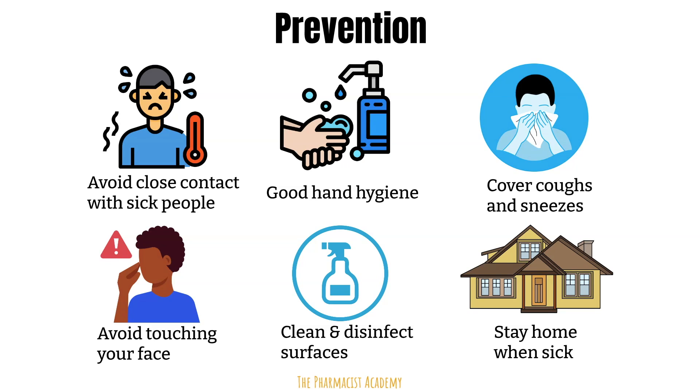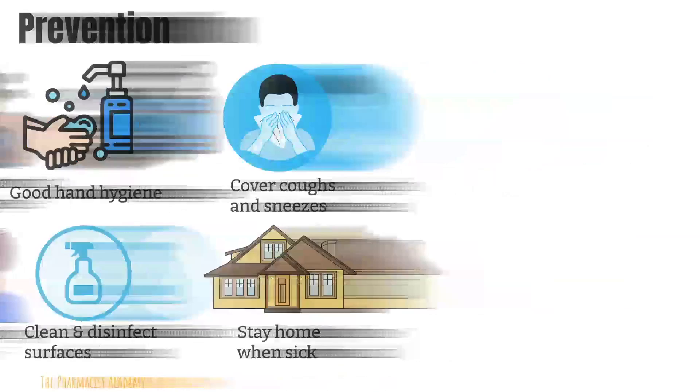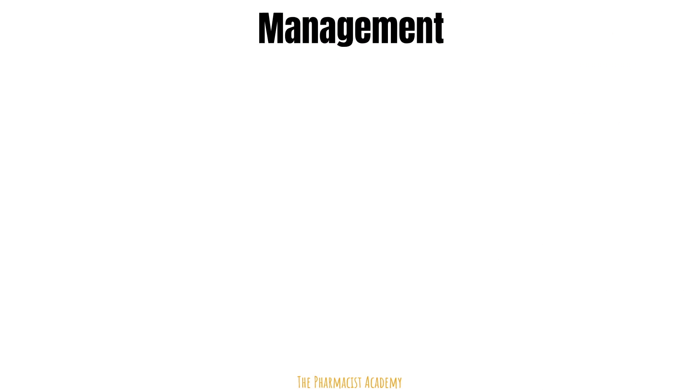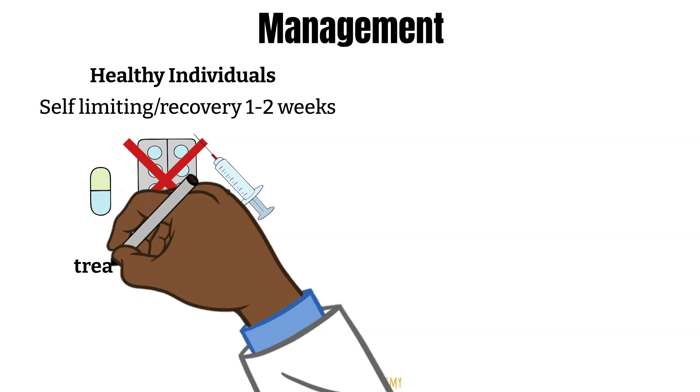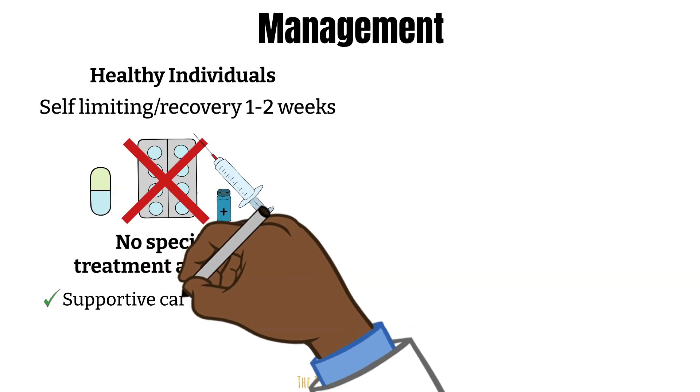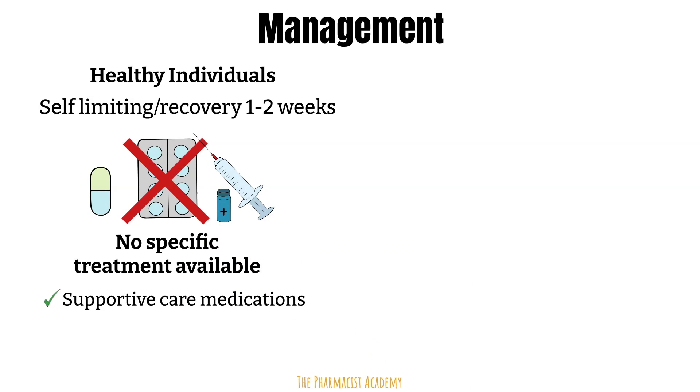Because RSV is viral and it goes away on its own, just like the common cold, it is not routinely tested for during lab tests. But if they have to make a diagnosis, the doctor would go based off the symptoms and the physical exam. Your doctor will listen to your child's lungs and do a nasal swab to test for RSV. Although there are ongoing trials and research for a medication specifically for RSV, currently there is nothing specifically to treat RSV. While your body is fighting the infection, you may take some supportive care medications to help alleviate symptoms.